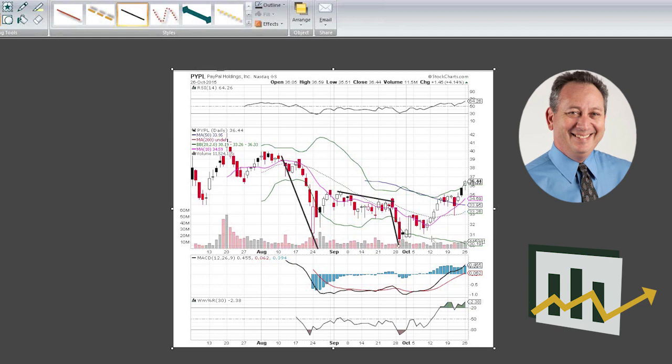Since the beginning of October, it's been straight up for the past three and a half weeks, up to the $36 level — a level not seen since it broke down in August. We can see a nice W pattern forming, and today on Monday we're trading above the resistance level around the $35 to $35.50 area, done on a little bit higher volume.